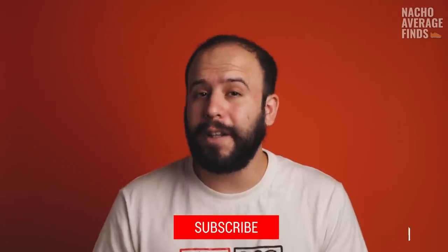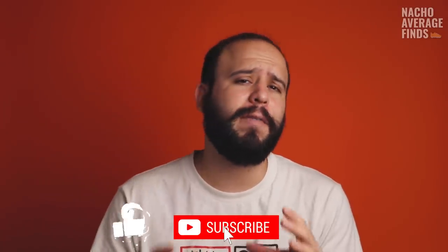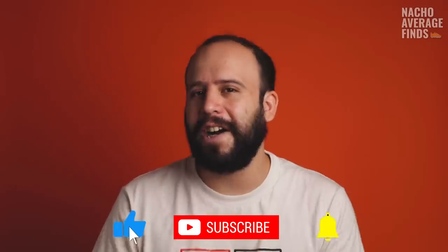If you're new here, my name is Brian and my brother Nacho and I make videos on sneaker history and all things related to sneaker culture. If you're into sneakers, you might want to consider subscribing because we make videos like this all the time. Alright, with that out of the way, let's get into the video about the Nike VaporMax.